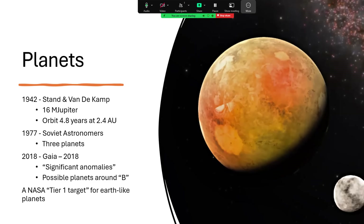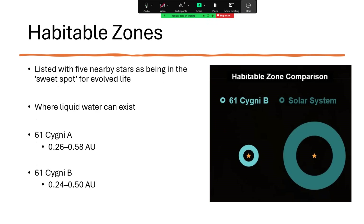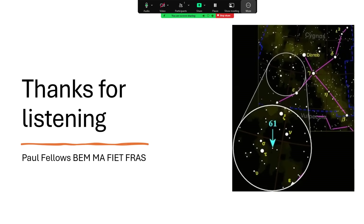This puts 61 Cygni as a Tier 1 target for NASA investigations looking for Earth-like planets. Planets of similar mass to the Earth within the habitable zone would be excellent — that zone exists around each of the two stars separately. The habitable zone is from 0.26 to 0.58 AU, and slightly closer for the B star. It would be fascinating to find some planets orbiting around Piazzi's Flying Star. I hope you get the chance to go out and have a look and see if you can locate this interesting binary star system. Thanks very much.